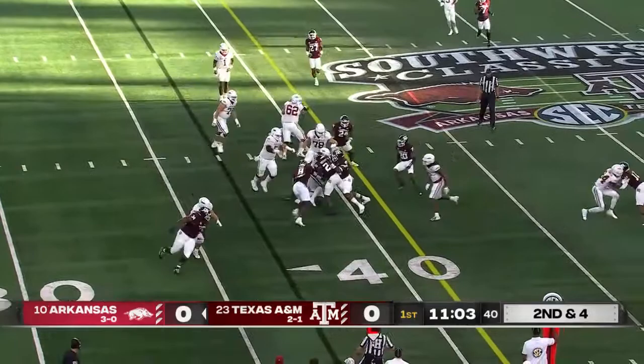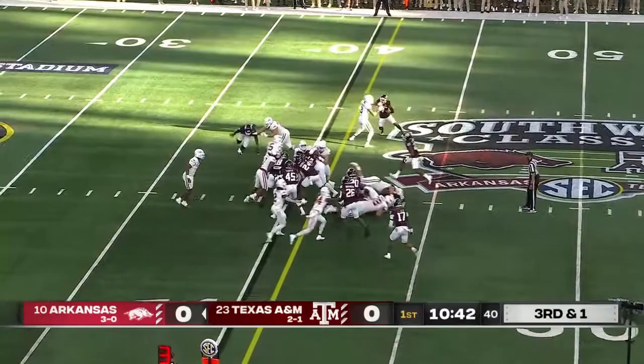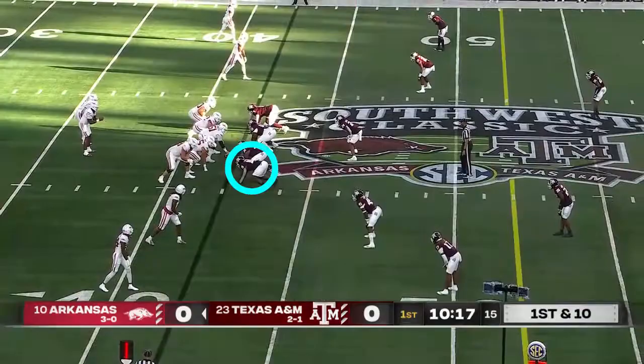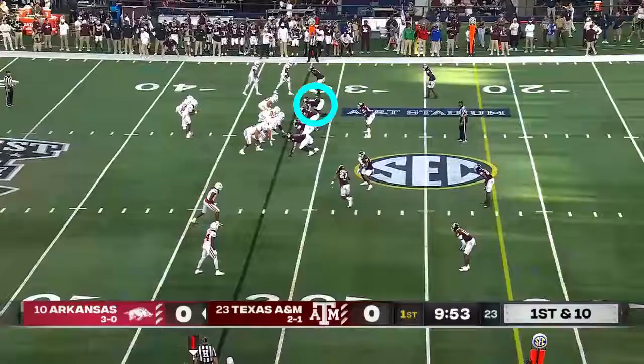Second and four, and that'll make for a third and one. Third down and one — they go with a short inside handoff, stacked up, but an extra push for a run-first style of attack. First down. KJ Jefferson to pass, and now he's going to tuck and run, getting a chunk play out of it. He is so effective for the Razorbacks.